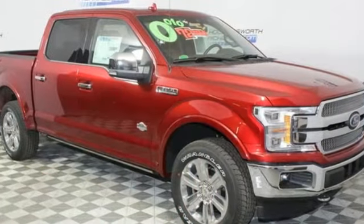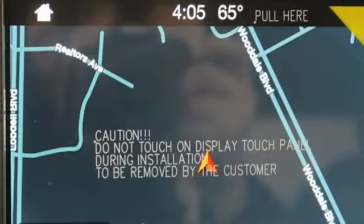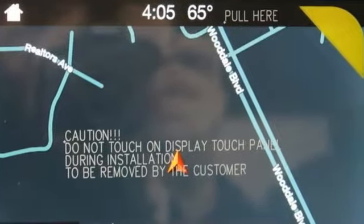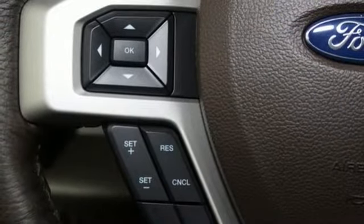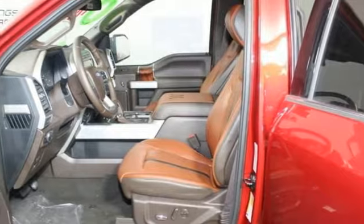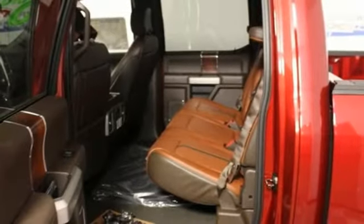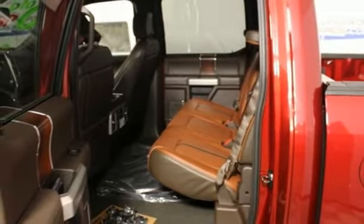Twin turbo V6 engine, electronic shift on the fly, engine auto stop-start feature, trailer brake controller, external memory control, power heated mirrors, heated and ventilated leather bucket seats, first and second row sunroof, gas pressurized shocks, automated parking sensors, and automatic transmission.